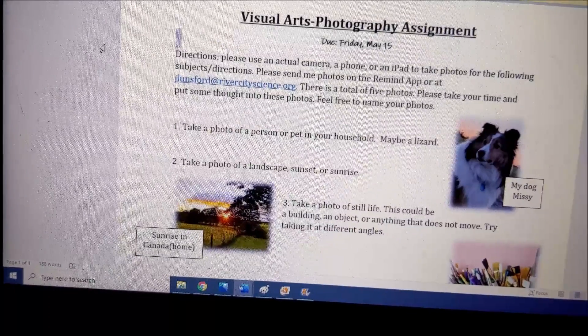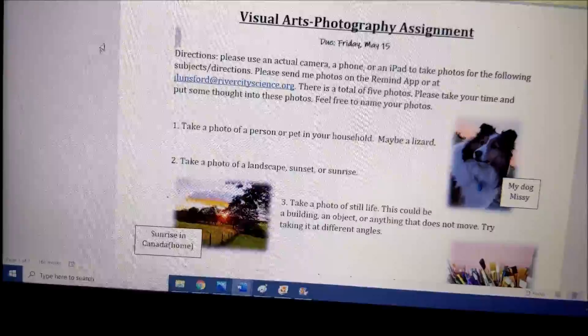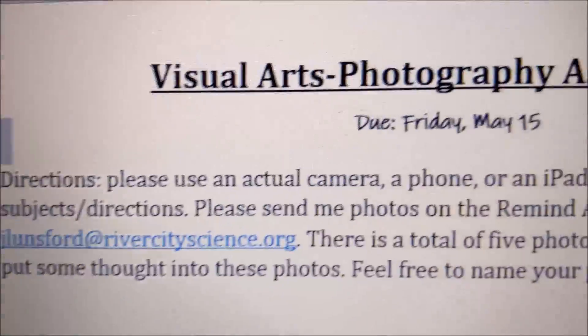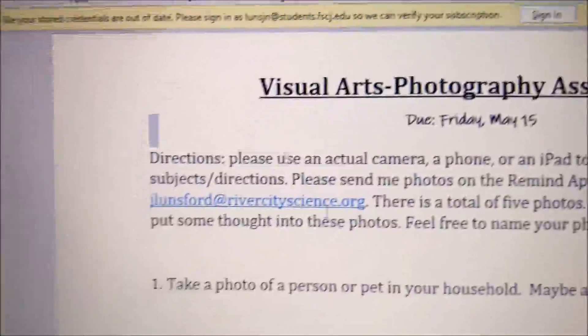You can feel free to name them, and I want you to send them to me on the Remind app or at jlunsford@rivercityscience.org. This assignment is due May 15th. Here are some photos I've taken before — I'm just going to show you some examples.